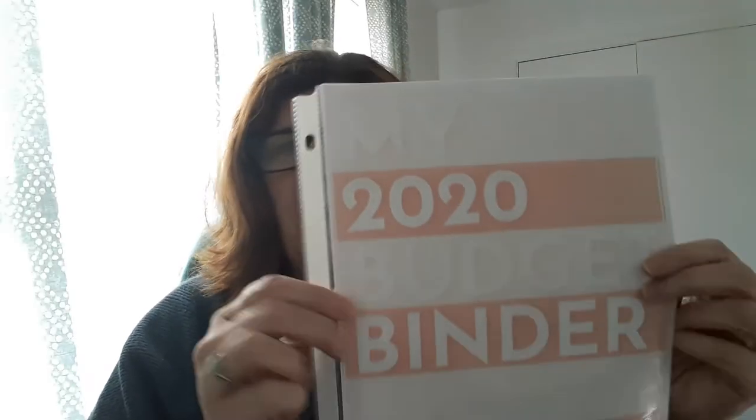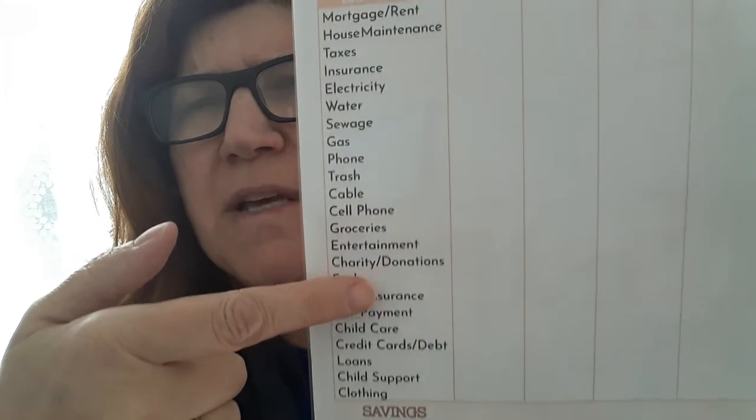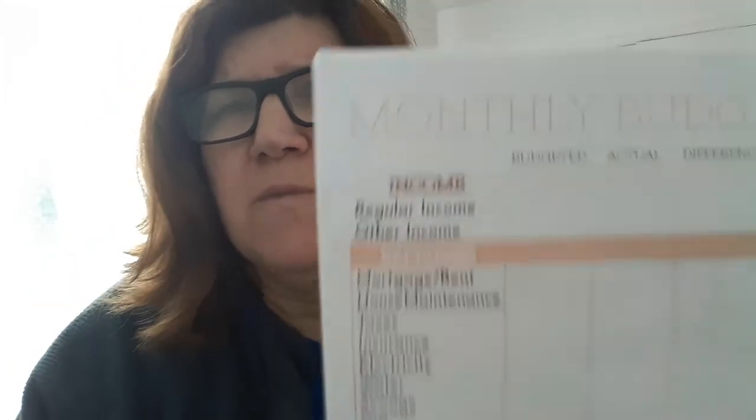I like to use a cash envelope system. Last year I used a written system which is free printables from a woman that goes by the Frugal Fanatic. Her name is Addie. I cannot find Addie's last name on any of her information. But this is what her binder for this year looks like — this is the cover. These are all free printables; I will put the link down below. She uses this basic system — basically just what comes in, what comes out. She has fixed expenses and variable expenses.